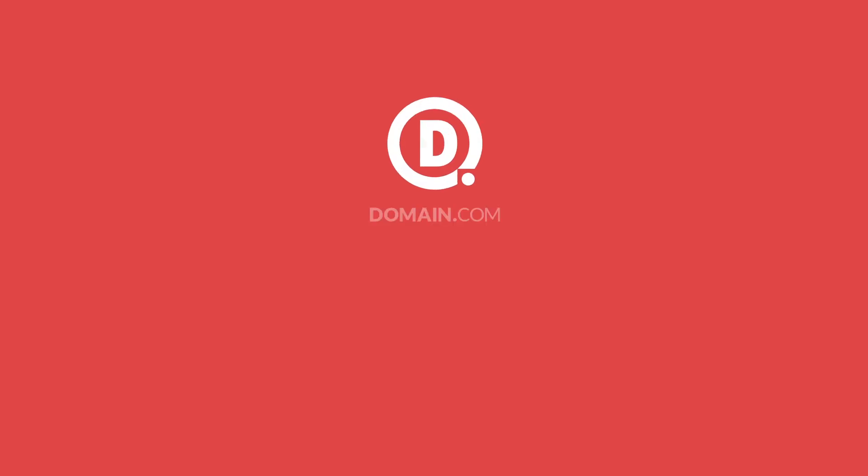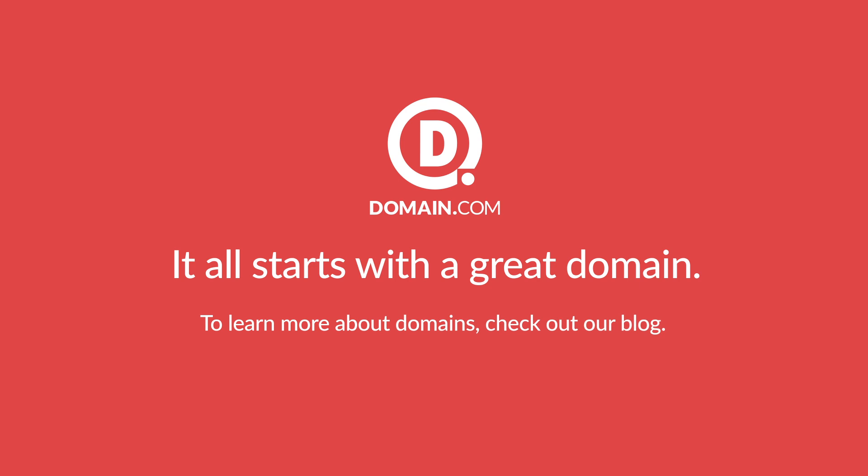Either option will have you getting your site online fast, with no technical experience required. For more information on setting up your site, visit the Domain.com blog.